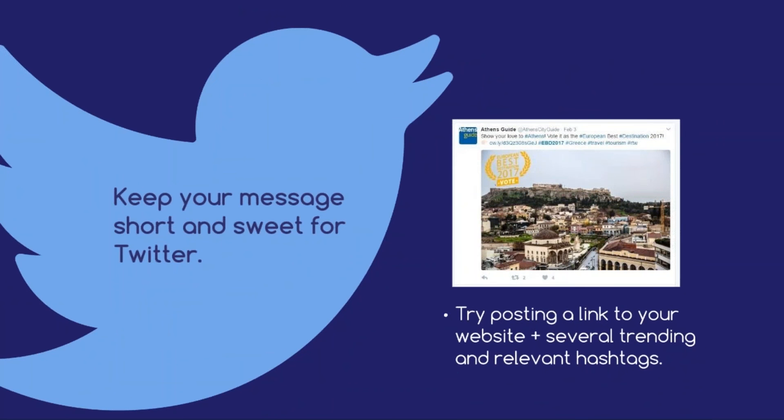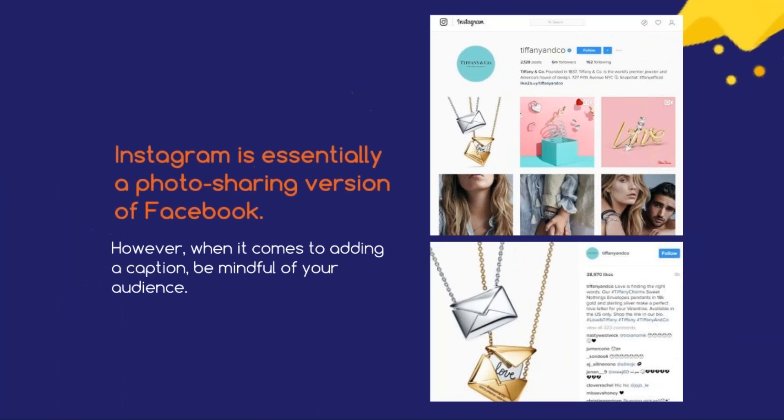Twitter. Unlike Facebook, you'll want to keep your message short and sweet for Twitter. Try posting a link to your website along with several trending and relevant hashtags. Instagram. As you're most likely aware, Instagram is essentially a photo-sharing version of Facebook filled with images and videos. When tailoring your content for this platform, you should choose an image that will really catch the attention of your audience, perhaps a colorful photo of a customer using one of your best products. When it comes to adding a caption, be mindful of your audience — are they the type to prefer a short and snappy message or will they appreciate the story behind the image?